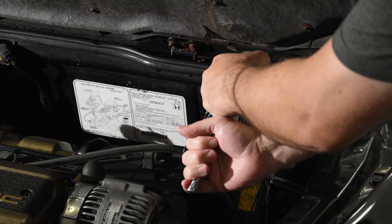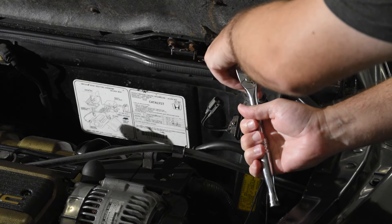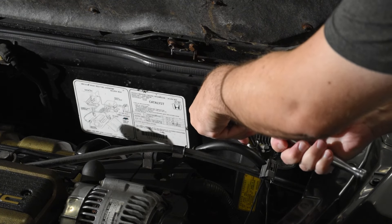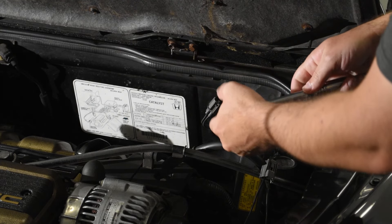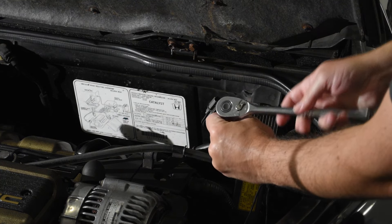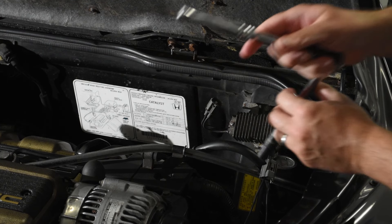Here we are a few days and a few dollars later, having procured a new fuel pump resistor among other things. The first thing we're going to do is take the old one off the car, compare them on the bench with a simple resistance check, then put the new one on and go for a drive to see if it fixed anything.